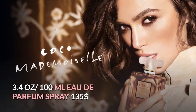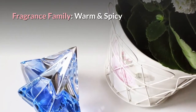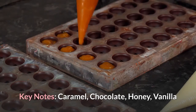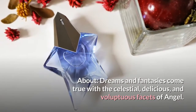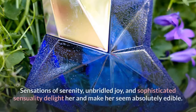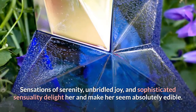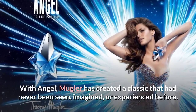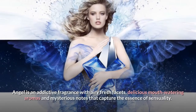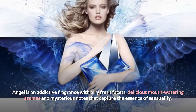Number five: Angel by Thierry Mugler. Fragrance family: warm and spicy. Scent type: warm and sweet gourmands. Key notes: caramel, chocolate, honey, vanilla. Dreams and fantasies come true with the celestial, delicious, and voluptuous facets of Angel — sensations of serenity, unbridled joy, and sophisticated sensuality. With Angel, Mugler has created a classic never before seen, imagined, or experienced: an addictive fragrance with airy fresh facets, delicious mouth-watering aromas, and mysterious notes that capture the essence of sensuality.